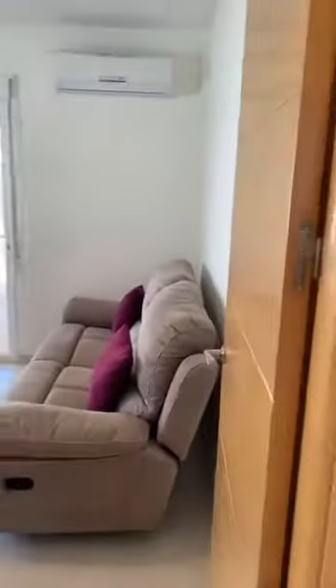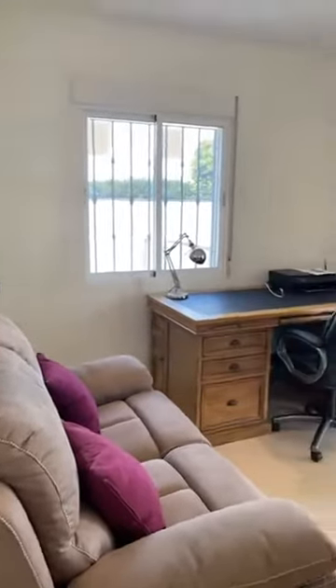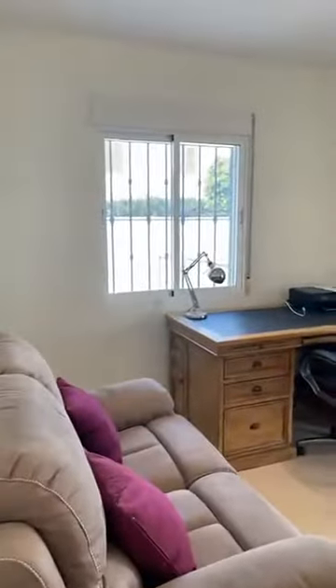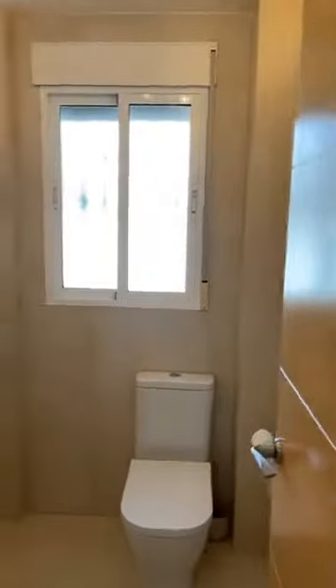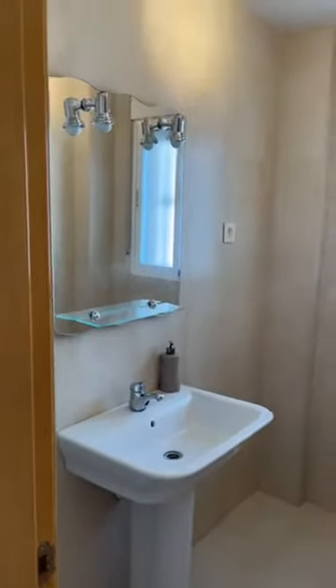From here we go into a downstairs study — very light, airy and spacious, complete with Wi-Fi. There's also a downstairs toilet with towel rail and white goods, fully tiled.